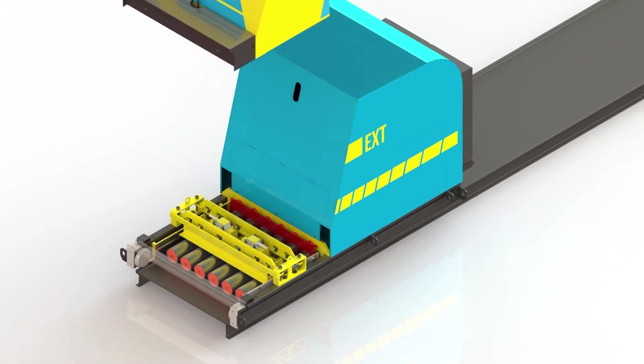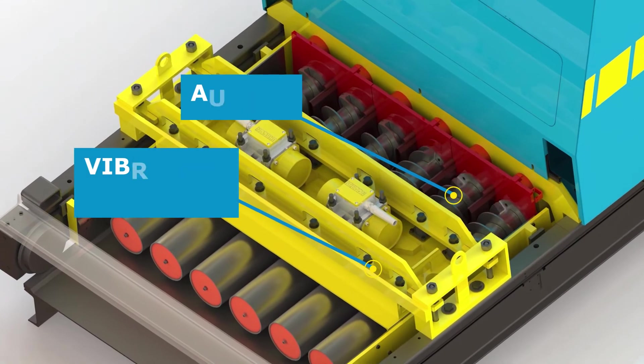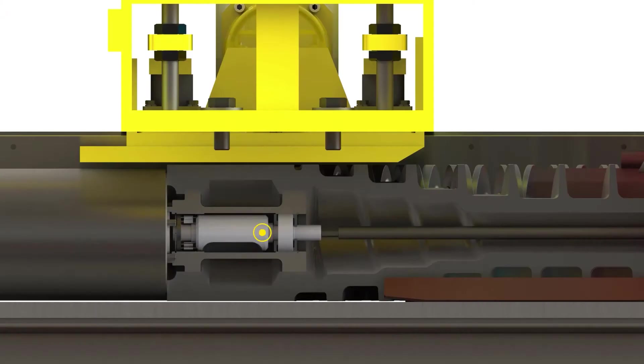The extruder's simplistic design uses only three main components to form the hollow core slab: augers, vibration plate, and internal vibrators.